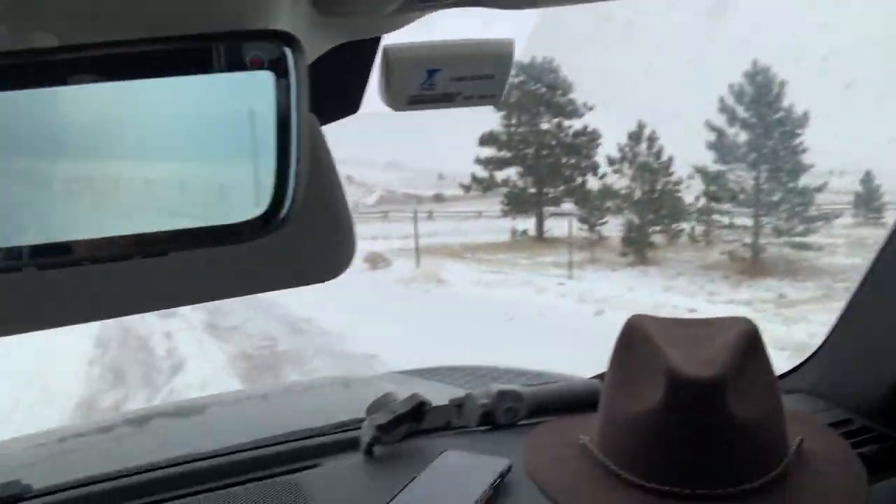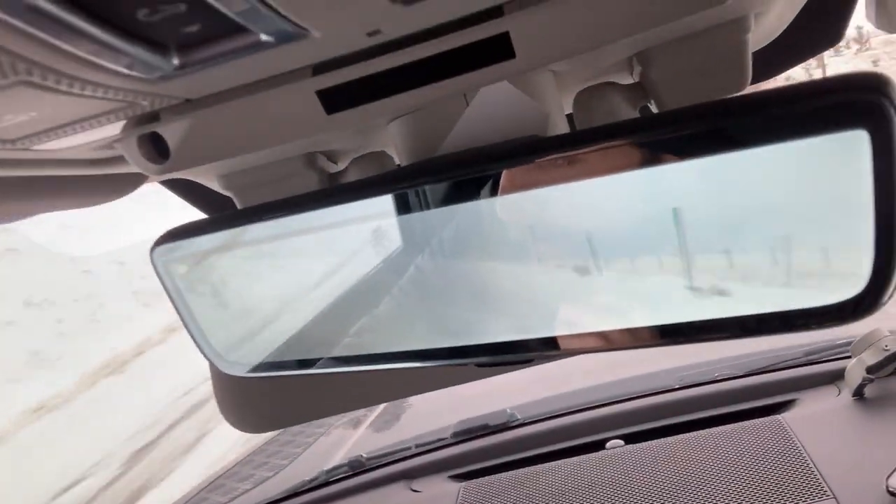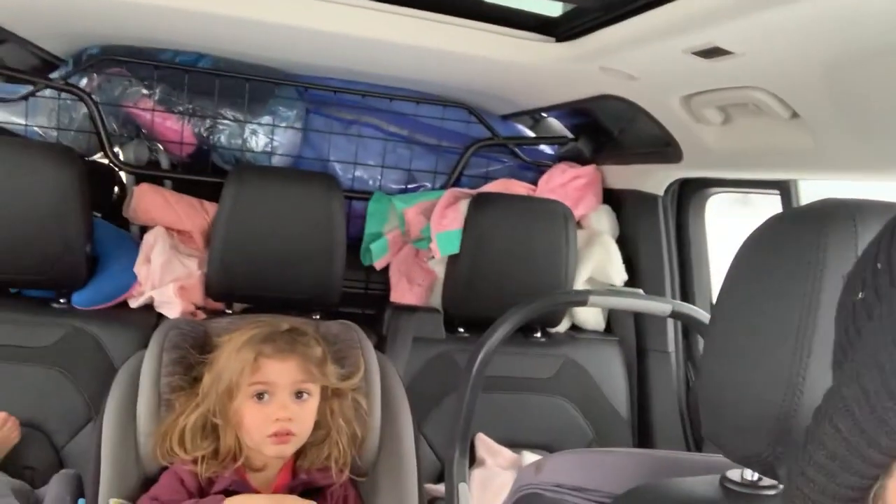The rear-view mirror is actually a camera, so we don't need to look out the back because we have cameras giving us the whole picture of what's behind us. There's our rear-view mirror, and there's our view.